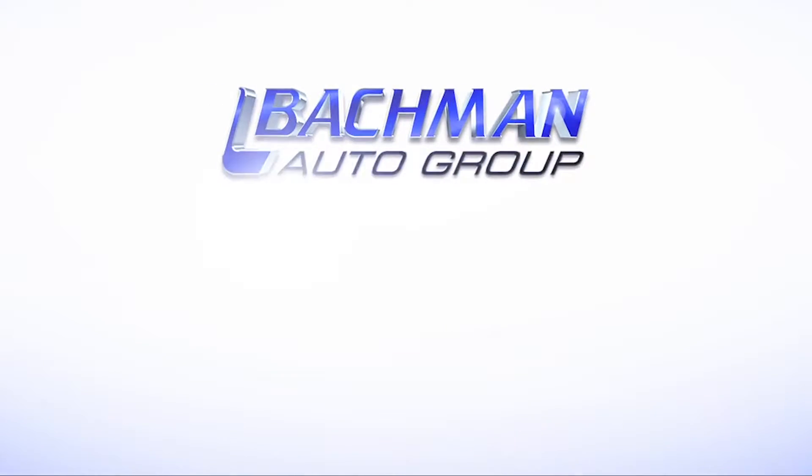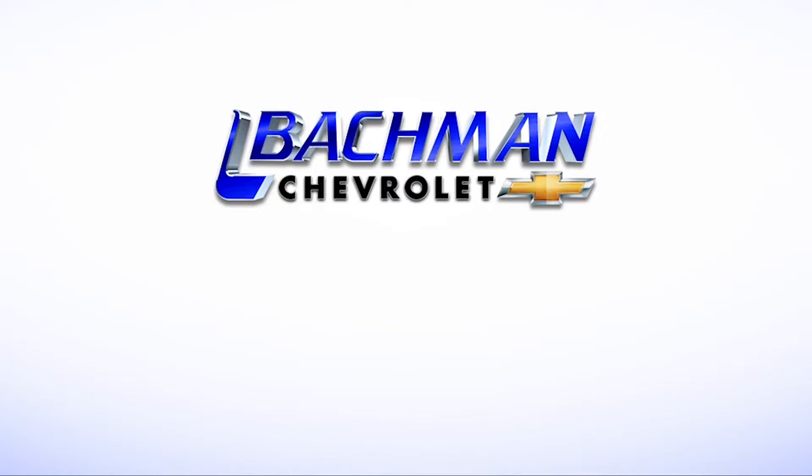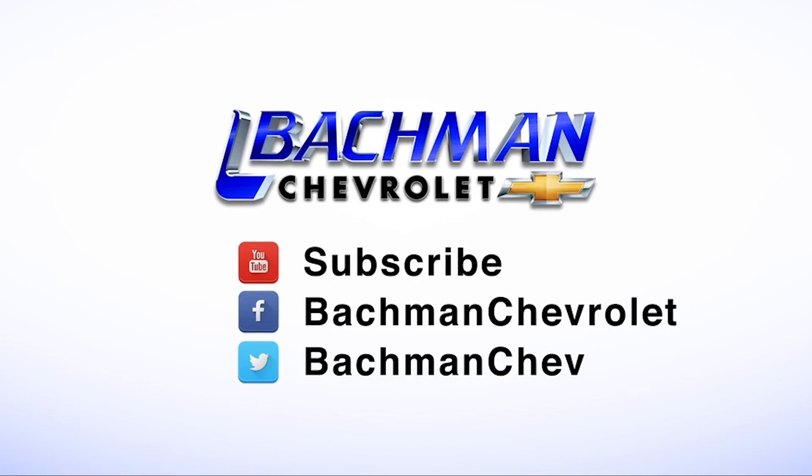For more news, reviews, and how-tos on the 2016 Chevy Cruze and other Chevy models, please subscribe to our channel. We'll see you next time.